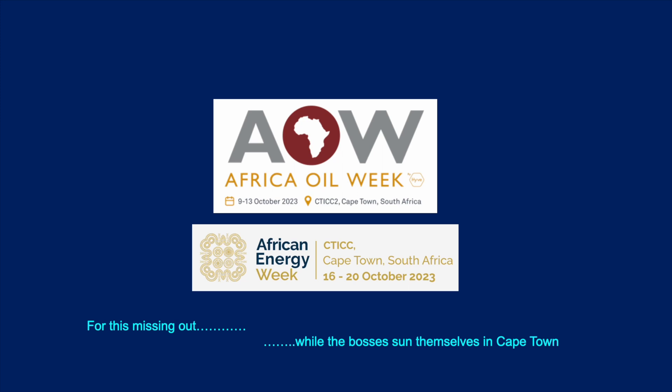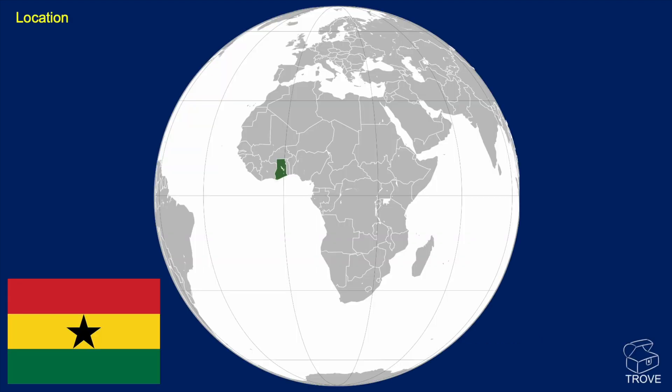We recorded this video during Africa Oil Week 2023. While all the bosses are away attending events in Cape Town, ahead of Africa Energy Week also taking place in Cape Town, we thought we'd share a very interesting video with those who couldn't be there. Today we're going to be talking about Ghana, and later on we'll be telling you about a special offer going up until the end of the year.